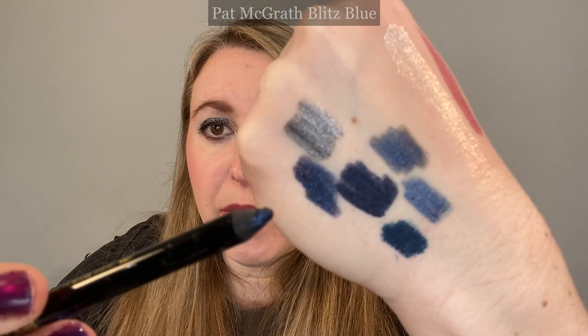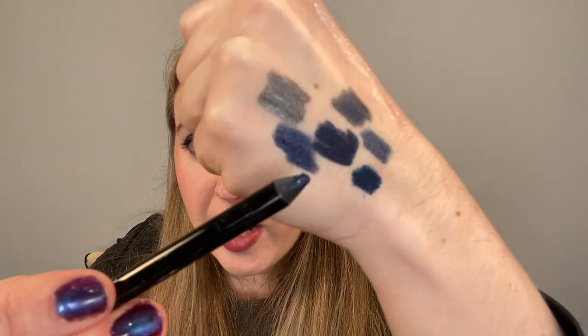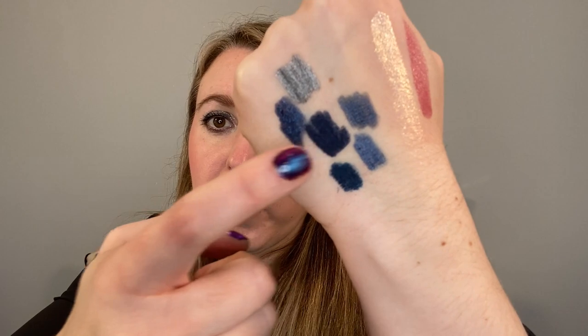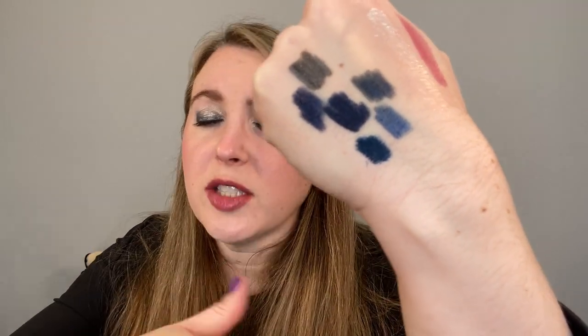My last blue liner comparison is the Pat McGrath Labs in Blitz Blue. I have also ordered the Byredo blue one, so I'll have that comparison in the Byredo video. You can see Pat McGrath is going to be lighter and sparkly. Even though these are all pretty different, there will be similarities on the eye — the Pat McGrath would probably be closest, although it does have shimmer. The Peacock, when smudged out, shows more of a greenish hue. The Chanel ones are much lighter, and since eyeliner is used in a small area, it's a little harder to distinguish shade differences.